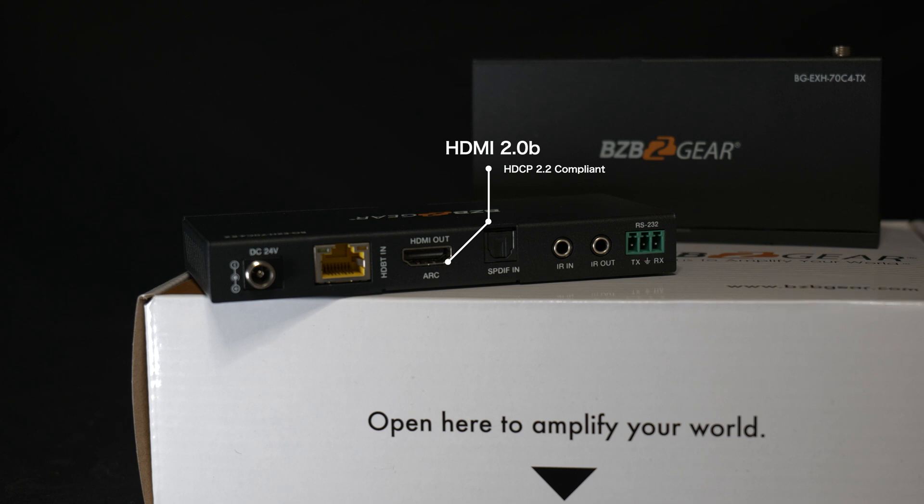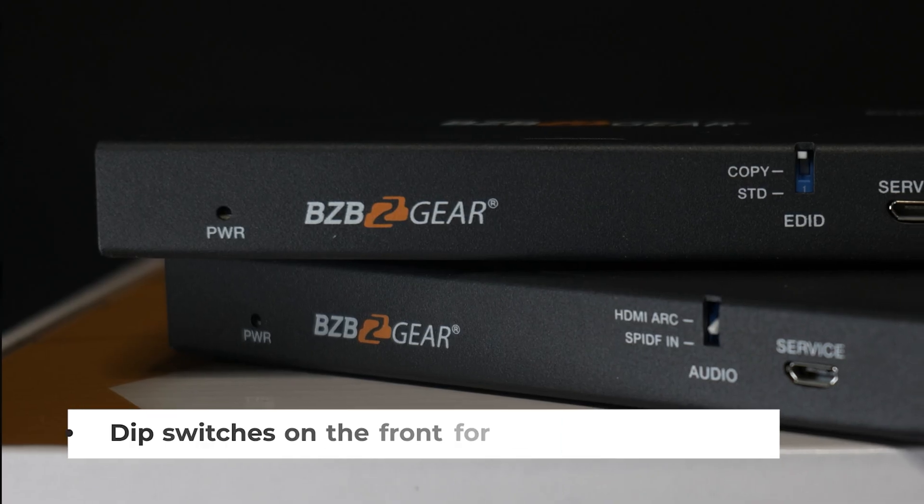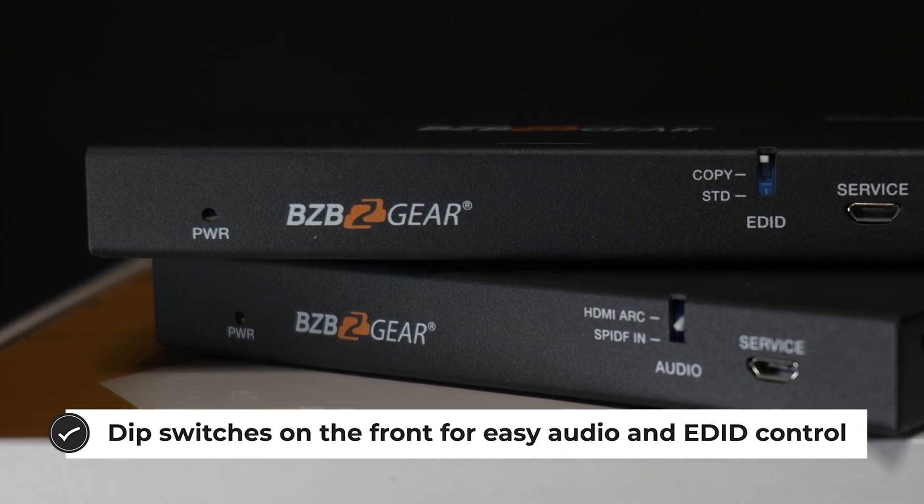Thanks to high transfer rates of up to 18 gigabits per second, the BG-EXH70C4 is capable of video resolutions up to 4K/2K at 60Hz, 4:4:4, which will provide a crystal clear image.